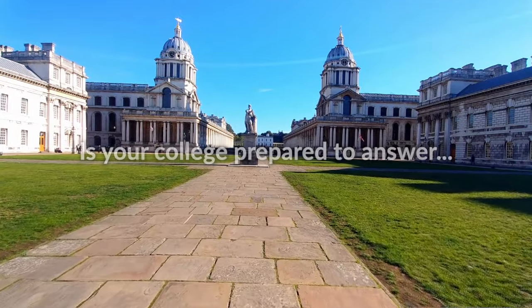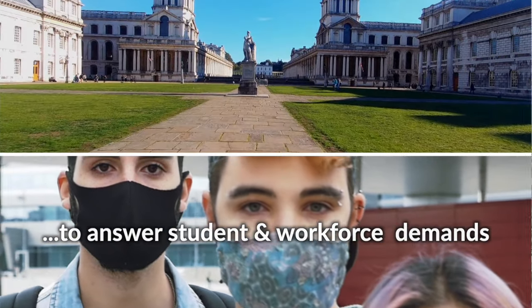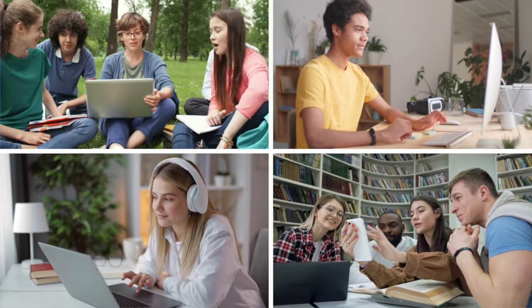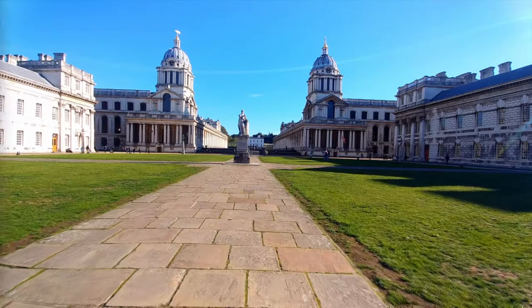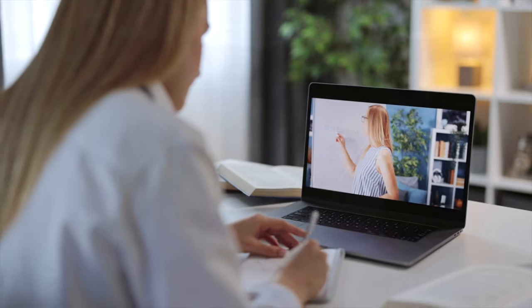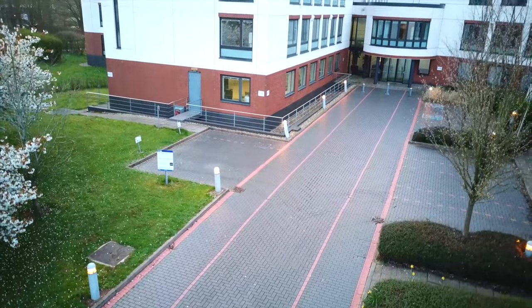Is your college prepared to answer student and workforce demands in today's market? Students are the lifeblood of any university. Between rising tuition costs, decreasing retention rates, and competing digital education offerings, enrollment is top of mind.